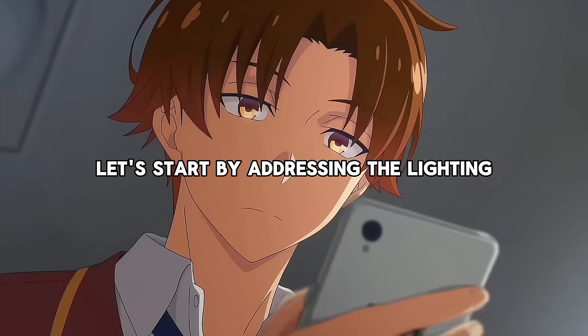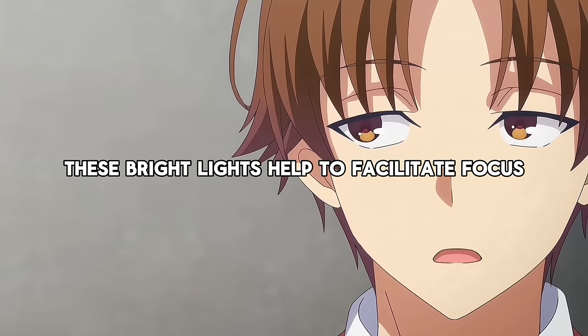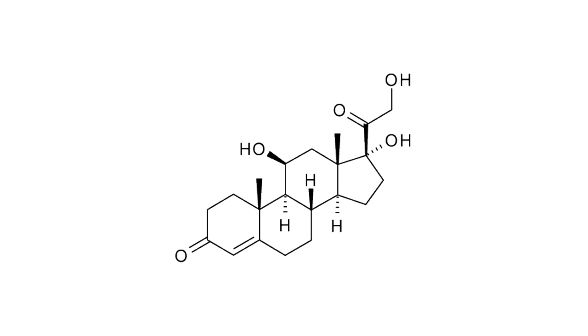First, let's start by addressing the lighting. Did you notice that it is always extremely bright in the white room? This is not by accident. These bright lights help to facilitate focus by stimulating the release of dopamine, norepinephrine, and a healthy amount of cortisol.